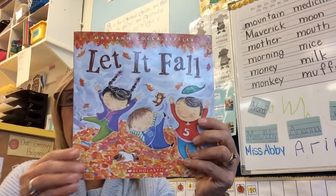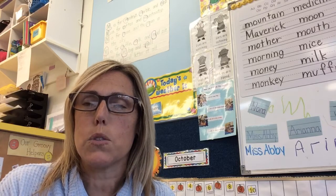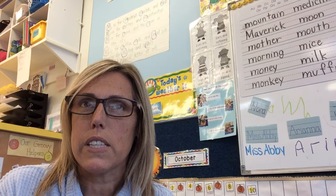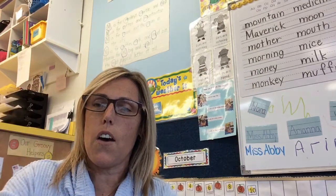So right now, the weather outside is getting a little chillier. If you look outside when you come back to school tomorrow, we'll look at the trees around our school and see if they're starting to change colors. Or look outside around your area where you live and see if the leaves on the trees are starting to turn from green to orange or yellow or red. And soon the leaves are going to fall off the trees.